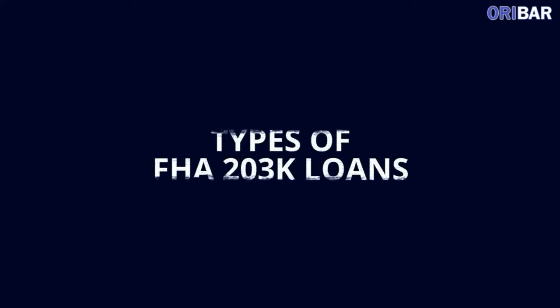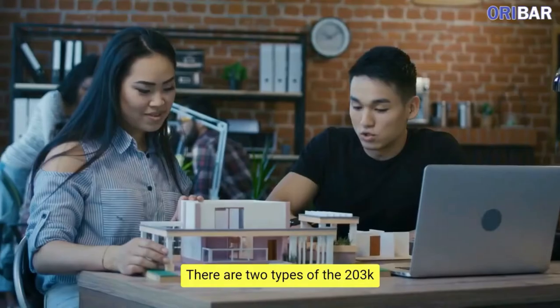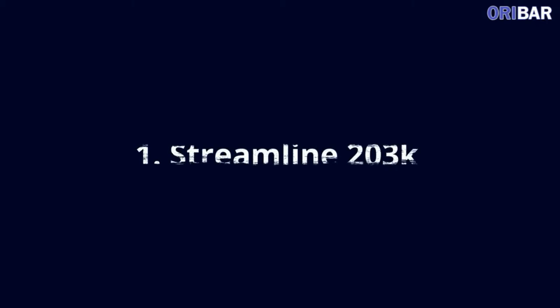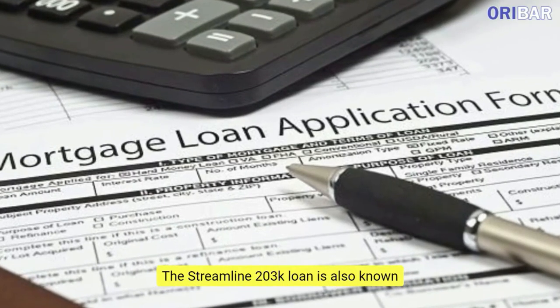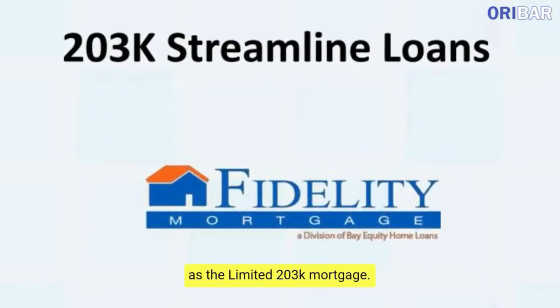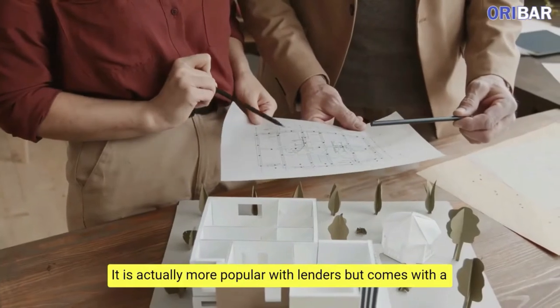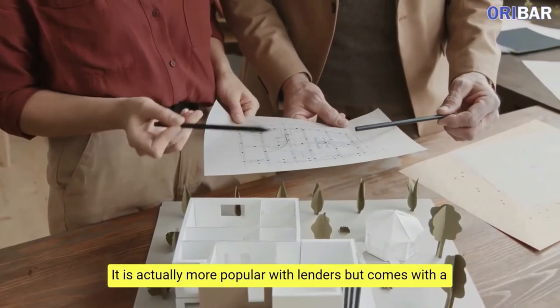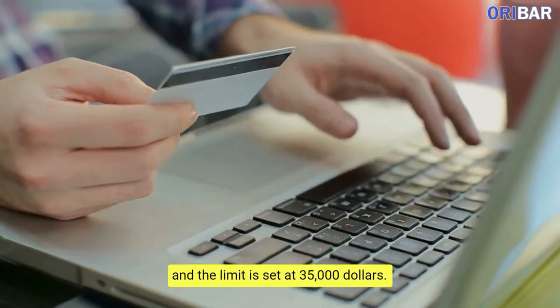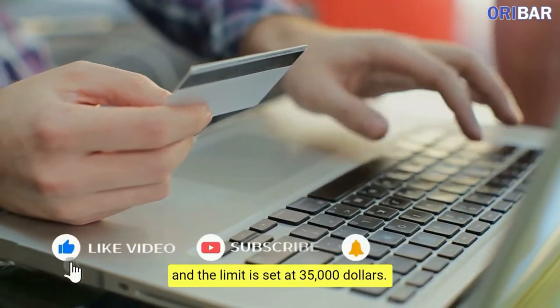Types of FHA 203K Loans. There are two types of the FHA 203K Loan program. The first is the Streamline FHA 203K, also known as the Limited FHA 203K Mortgage. It is actually more popular with lenders but comes with a lot of restrictions. You will not be allowed to do a lot of structural repairs and the limit is set at $35,000.